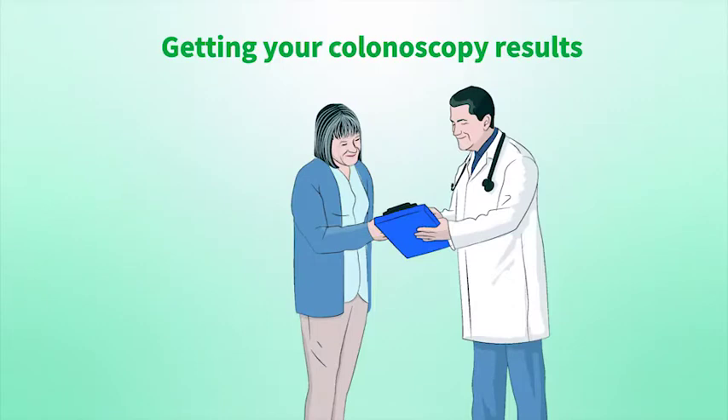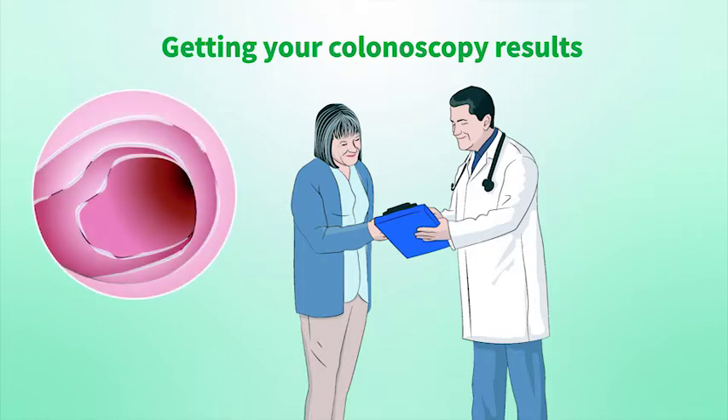Before you go home your doctor will share the results of the colonoscopy with you. If a biopsy was sent to the lab, it may however take a few days or longer to receive the results depending on the number and size of the polyps found.